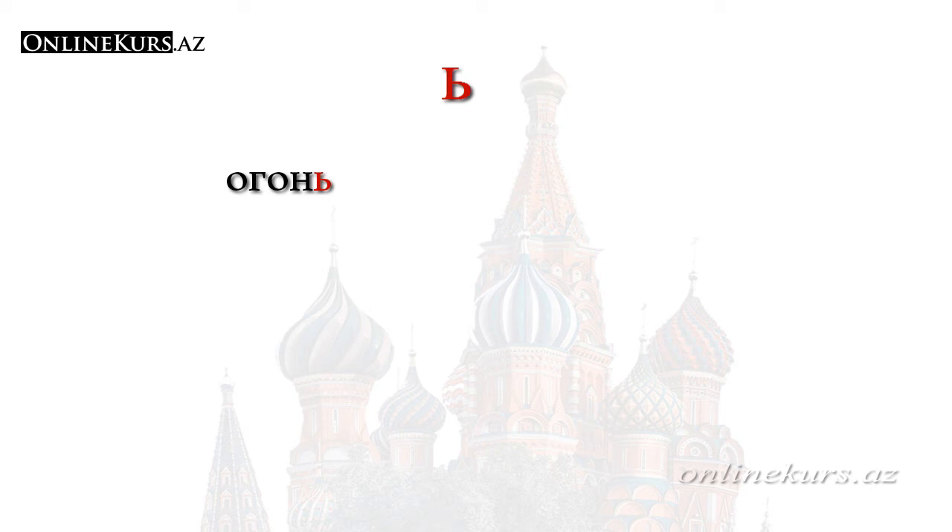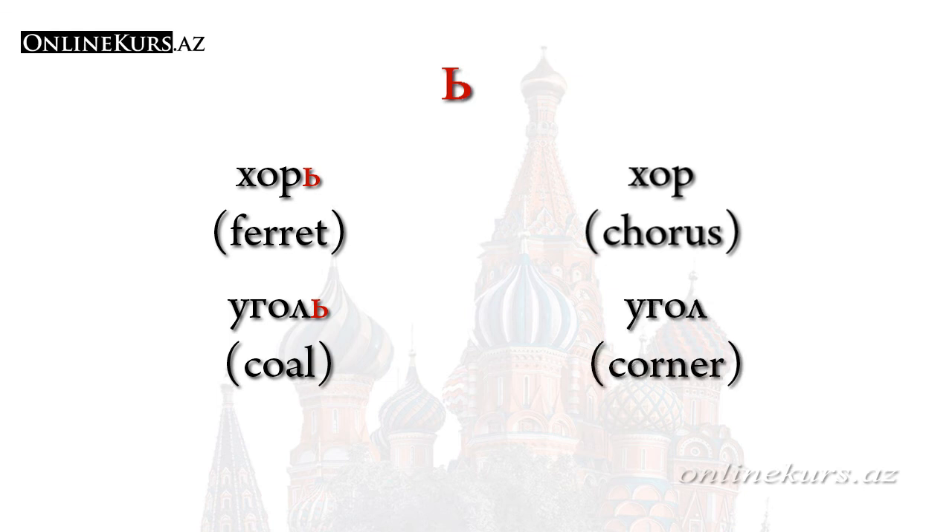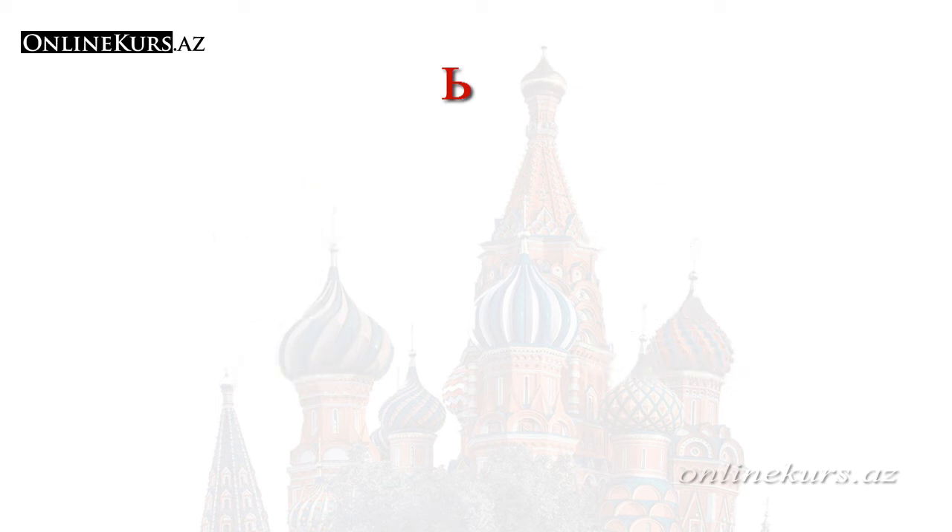It is necessary to pay attention to this letter, because the absence of мягкий знак in a word may result in a completely different meaning. For example, if we remove мягкий знак from the word хорь, this word will have a completely different meaning — хор. Similarly, if we remove мягкий знак from the word угль, it becomes уголь. In the middle of a word, мягкий знак is used after the soft consonant л, but if there is a double л in the word, then мягкий знак is not used.